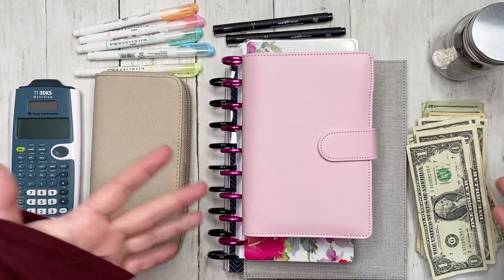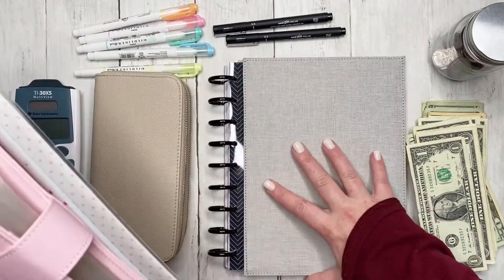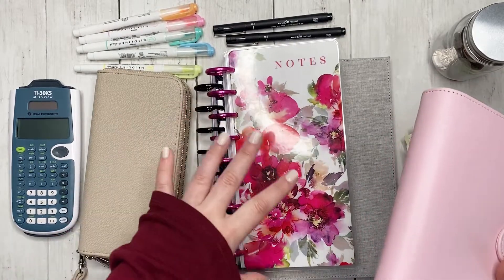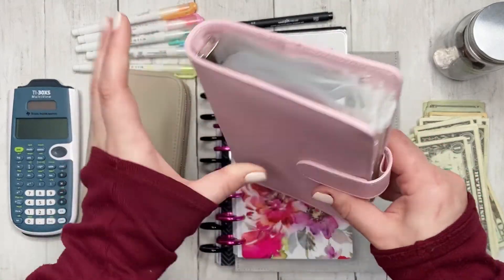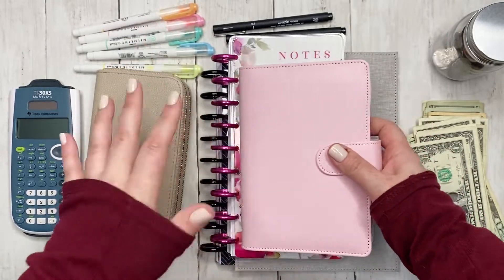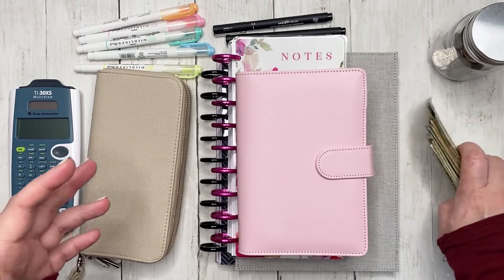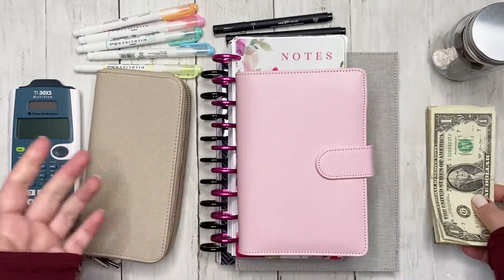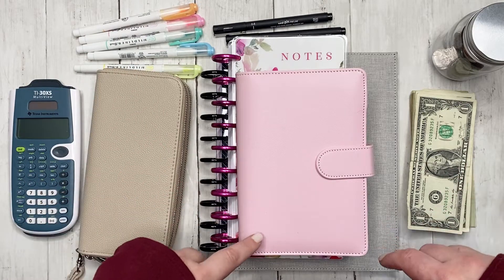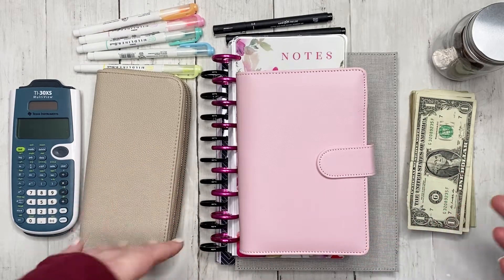Today we are doing a budget and cash stuffing video. I have a previous video where I'm setting up my home frankenplanner, and I'm explaining how I'm using my cash stuffing envelope. I changed things up a little bit and I also have this cash stuffing notebook. Plan with Elise was really the inspiration — she actually treated me to this, so thank you Elise.